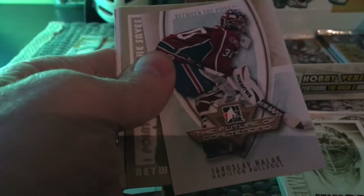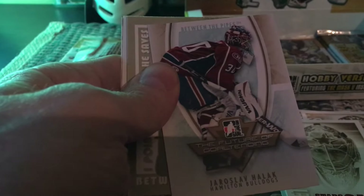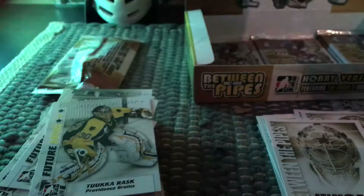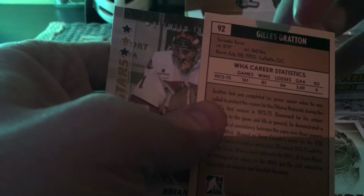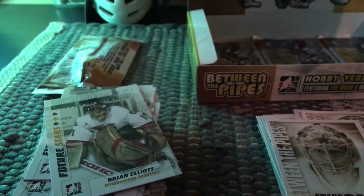I got this Jaroslav Halak and it's an insert — it's from the future of goaltending subset, which is independent from the base set, so that is a proper insert. Here is another rival league card — the Toronto Toros — and it's Gilles Gratton, who I believe did play for Boston. You can correct me. Brian Elliott, future stars.